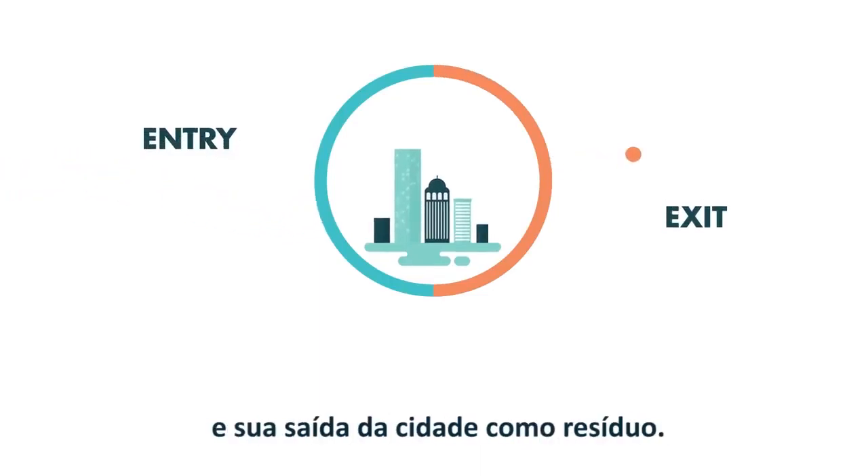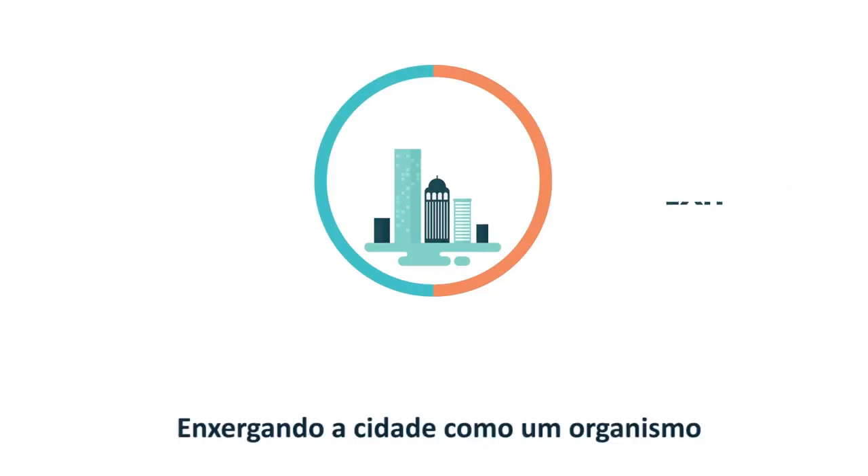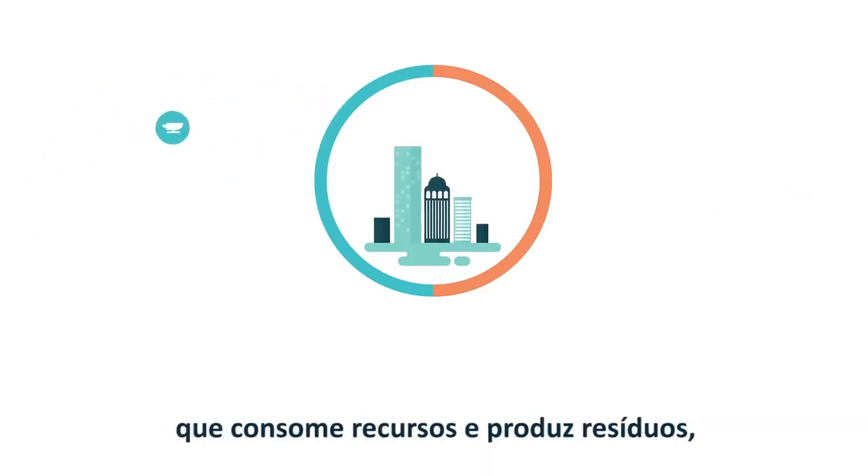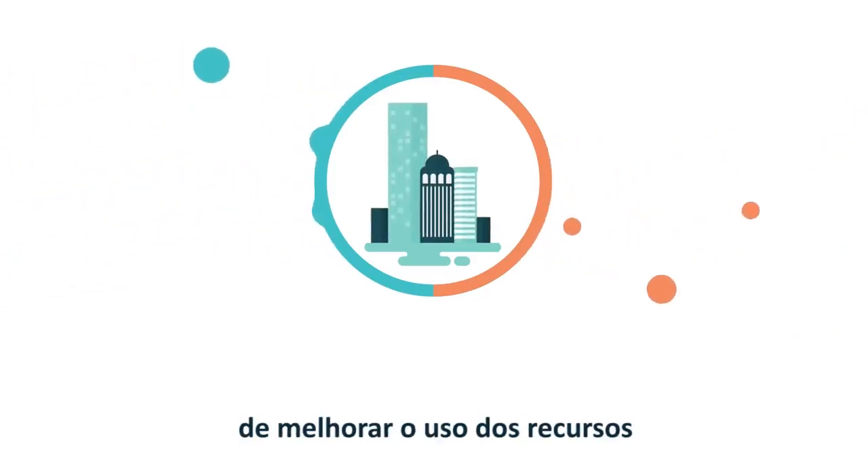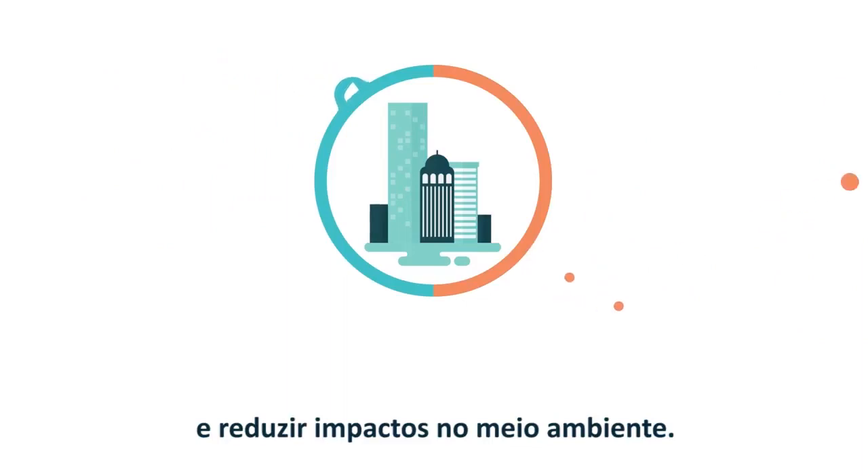Urban metabolism studies help us to understand what happens to resources in a city between their points of entry and their exit from the city as wastes. By viewing the city as an organism that consumes resources and produces wastes, we can find ways to improve resource use and reduce environmental impact.